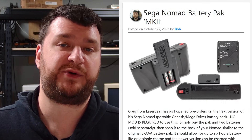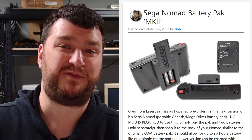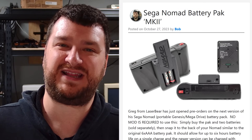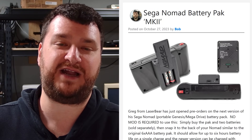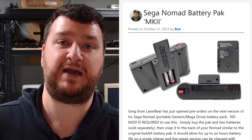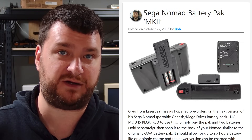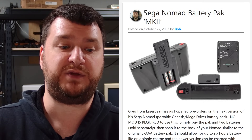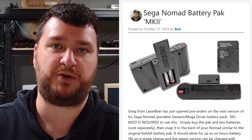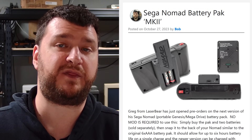Next up, Greg from Laser Bear just opened pre-orders on the next revision of the Sega Nomad battery pack. If you bought the first version, there's really not any reason to upgrade — the first one is still amazing. This is a couple of tweaks and one addition. So if you're thinking about buying one now's the time, but if you already own one, your product is already awesome. Essentially this is a completely plug-and-play device, zero mod required, works with stock and modified Nomads. It just plugs into the back, you purchase two batteries separately, and you get about six hours of battery life.